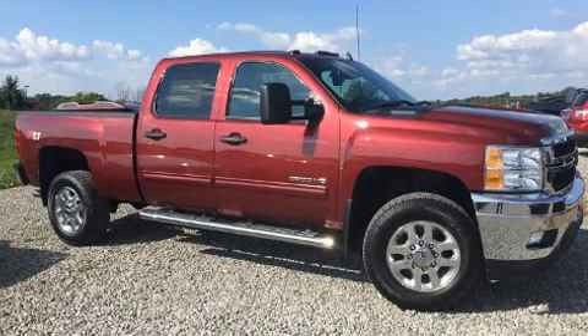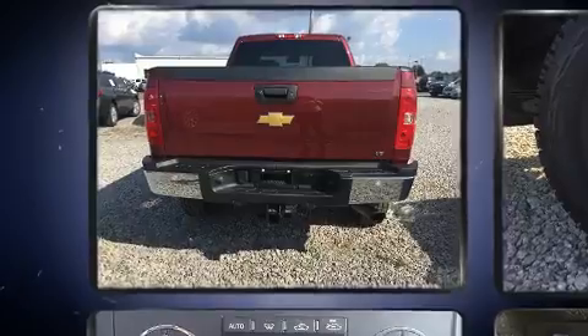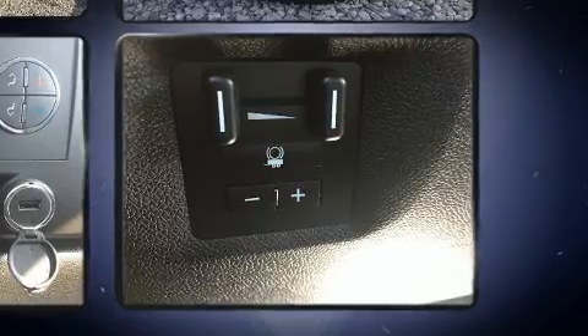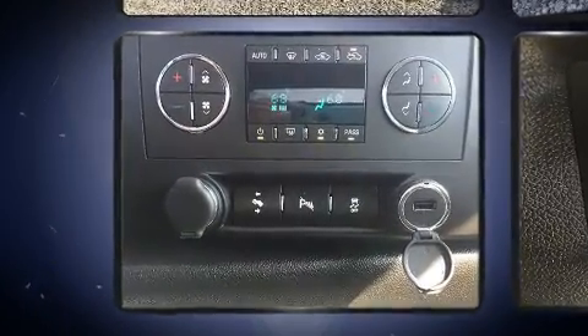Climb inside the 2013 Chevrolet Silverado 2500 HD. With fewer than 45,000 miles on the odometer, you'll be sure to appreciate this model's condition and value. It features 4-wheel drive capabilities, a durable automatic transmission, and a powerful 8-cylinder engine.